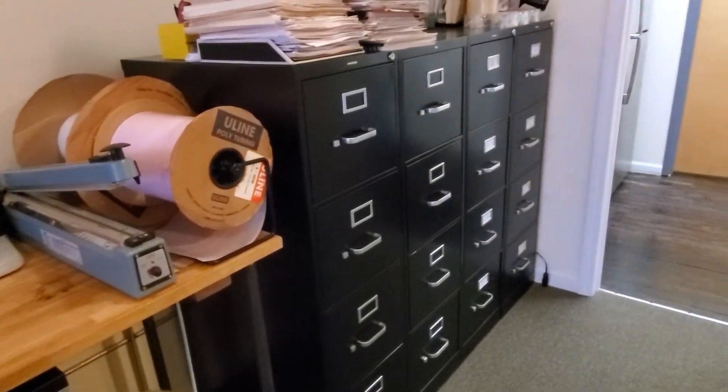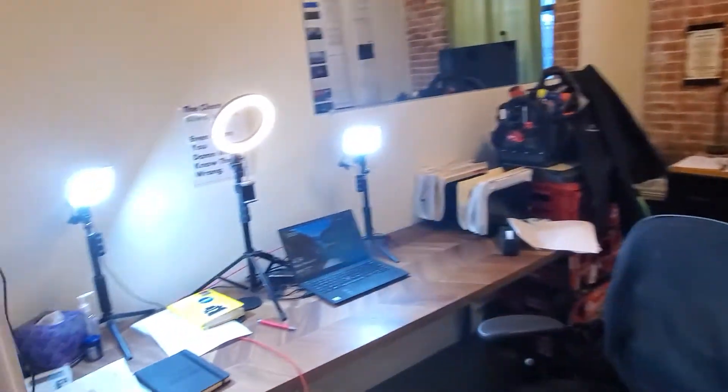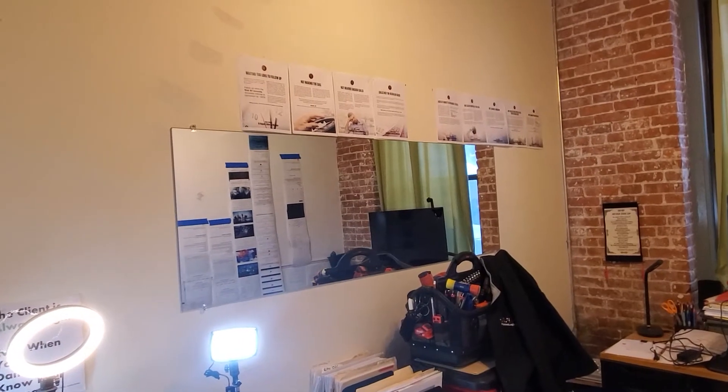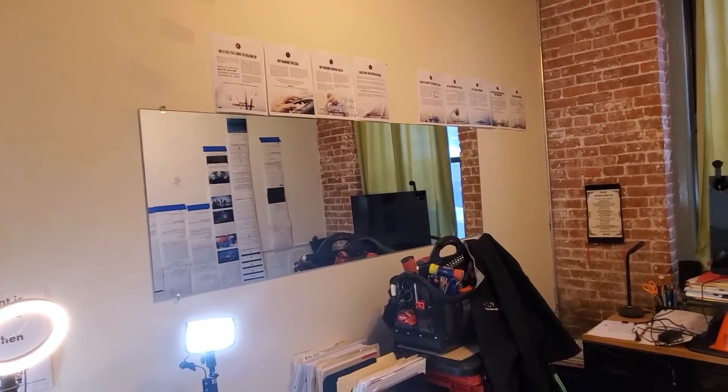These are files that desperately need to be purged that I'll get to someday. This is my little office with my sitting desk, my standing desk, my mirror to make sure I'm smiling when I'm on sales calls — because you sound a lot better when you smile — and one big-ass whiteboard.